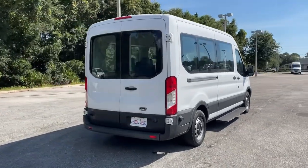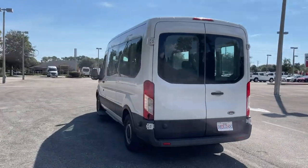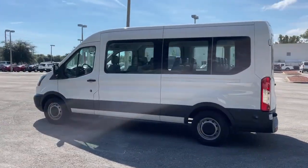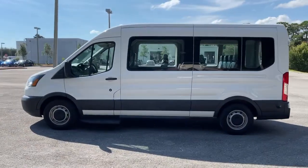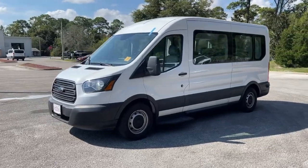Available in multiple configurations with a variety of options, this spacious passenger wagon prioritizes modern safety features, stability control, connectivity, practicality, convenience and creature comforts. These are just some of the great options this vehicle comes with.